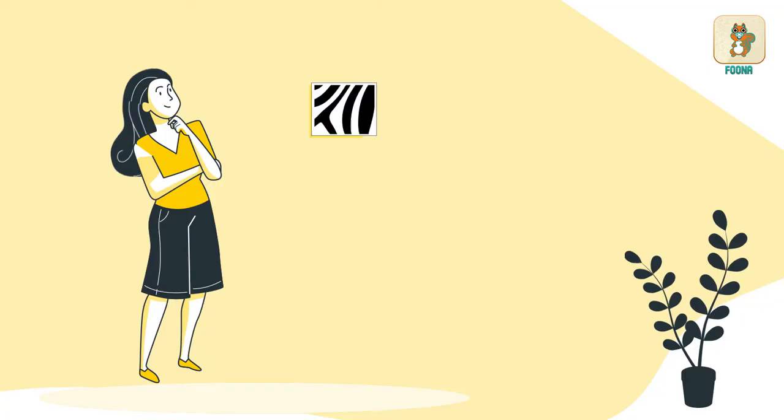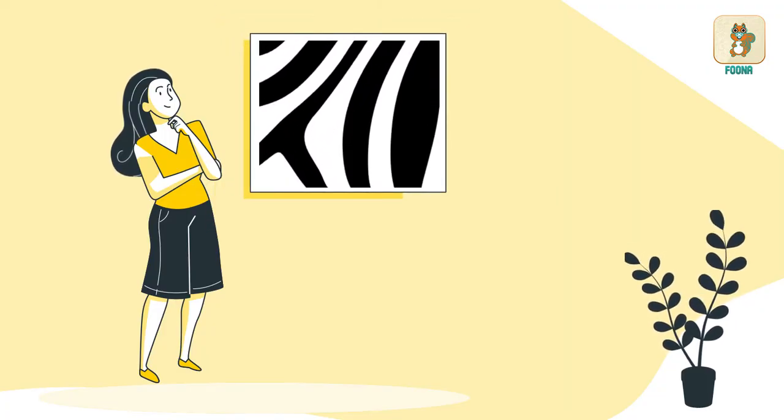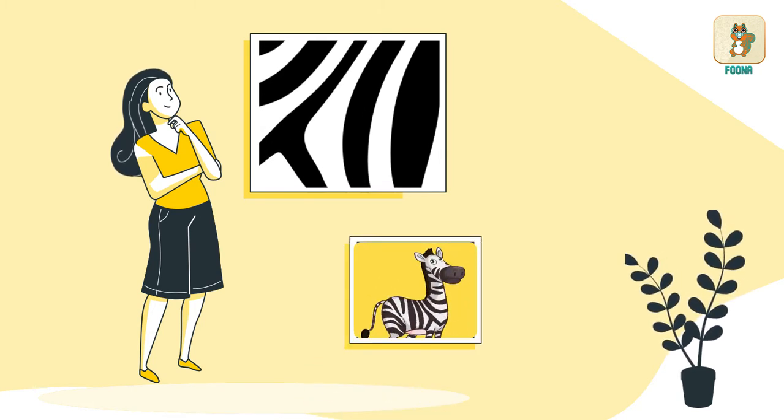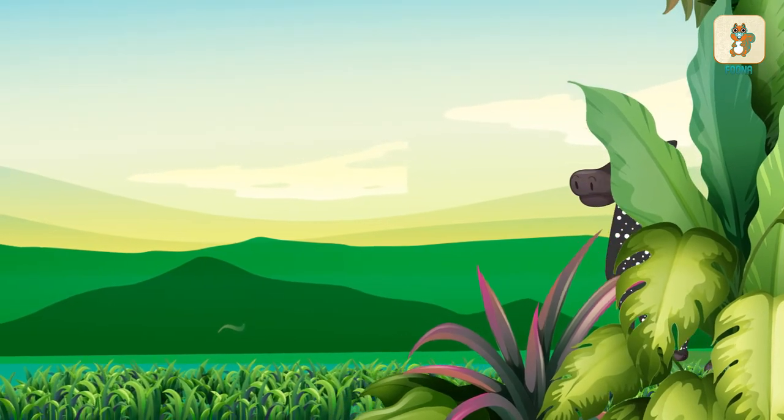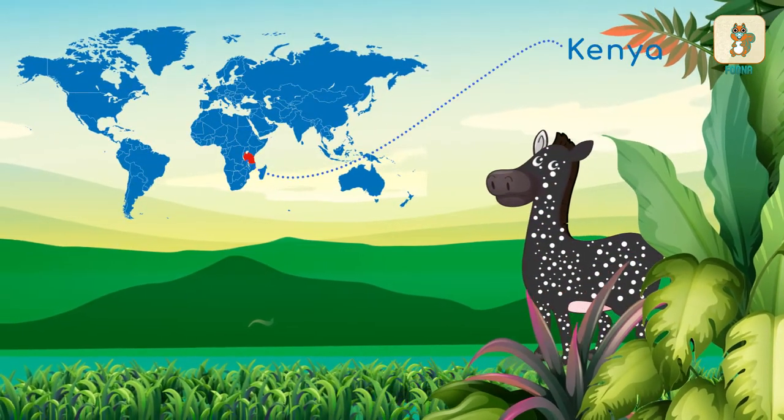We think of black and white stripes when we think of a zebra. Can you imagine a zebra with spots? A rare polka dotted baby zebra was seen in Kenya recently.